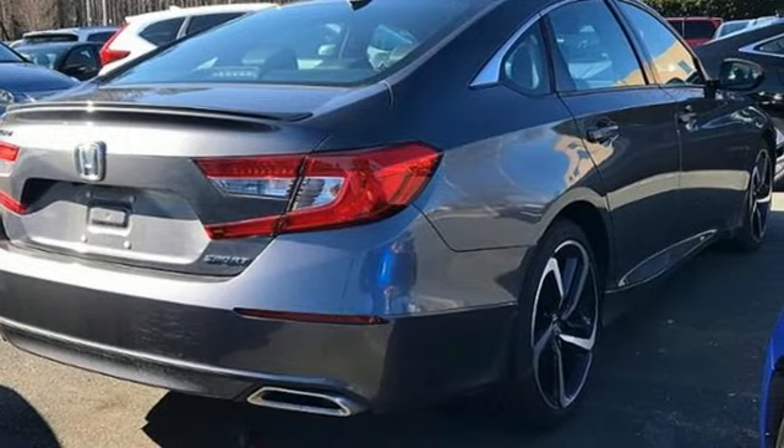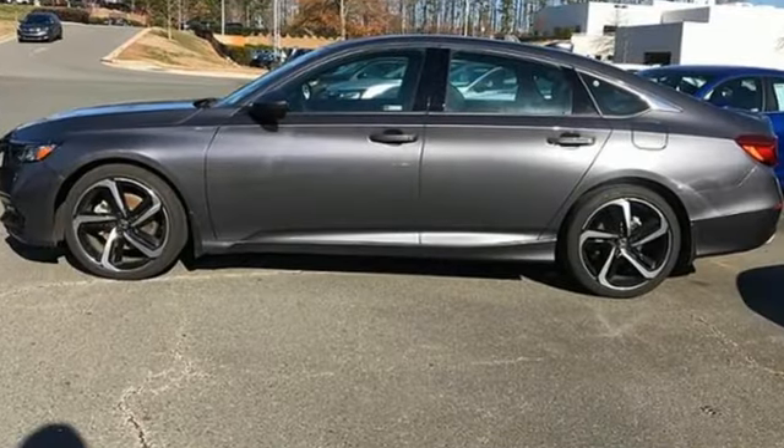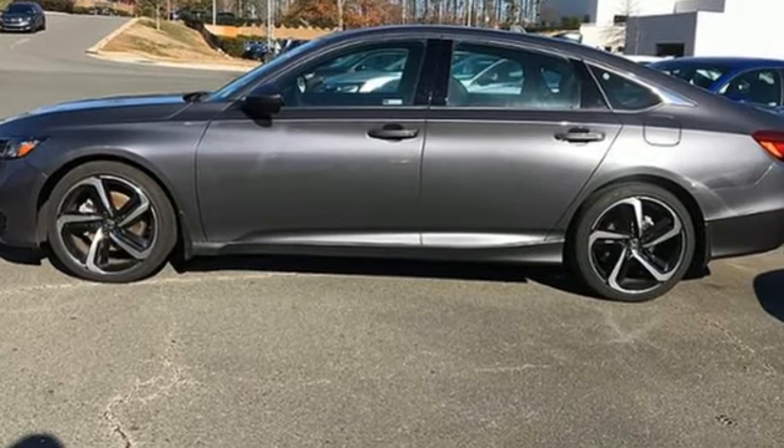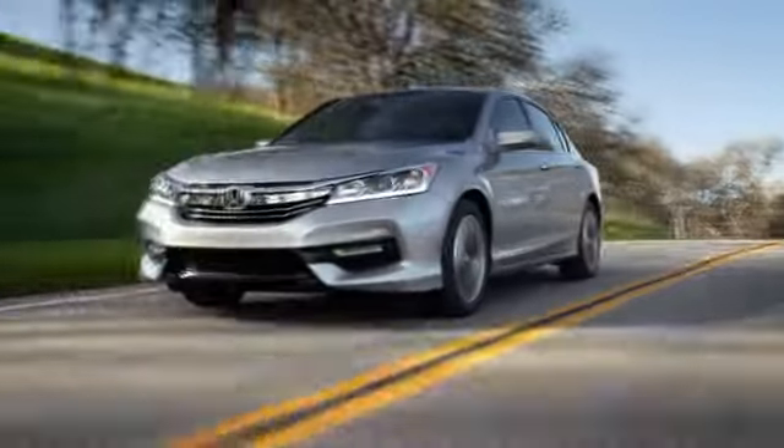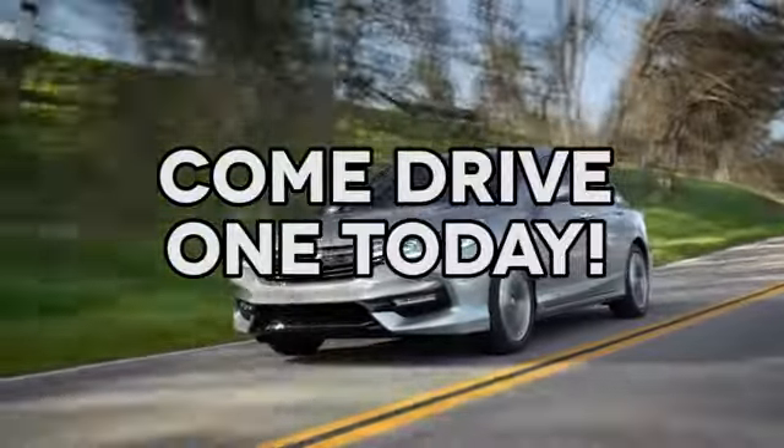It's a Honda, so longevity comes standard. There's even more to see in person. Take it for a test drive today. At AutoPark Honda we have hundreds of new and pre-owned Hondas to choose from. Come drive one today.